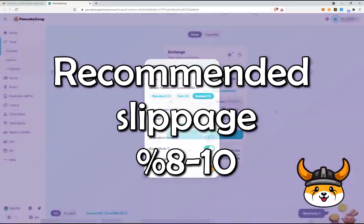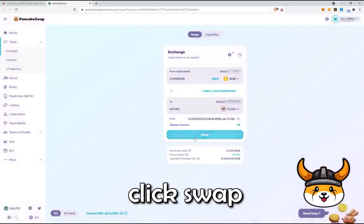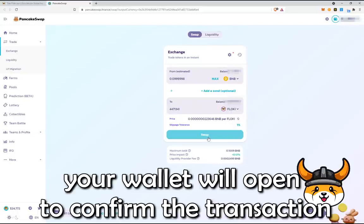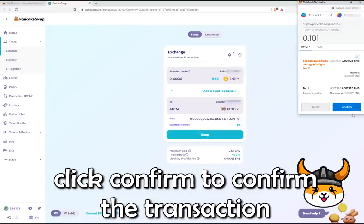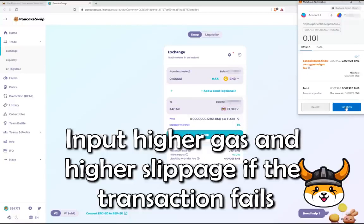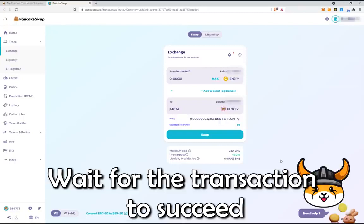Recommended slippage is 8-10%. Click Swap, and your wallet will open up to confirm the transaction. Default gas should be good — click Confirm to confirm the transaction. Input higher gas and higher slippage in case the transaction fails.